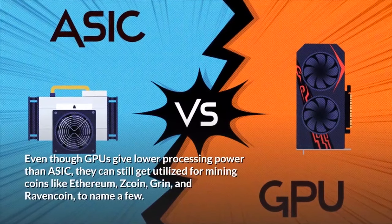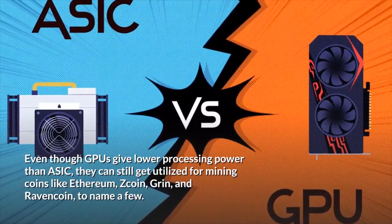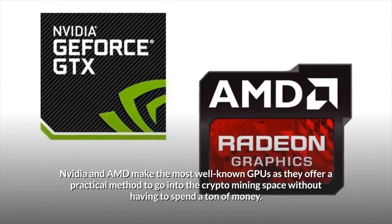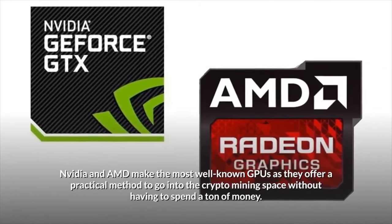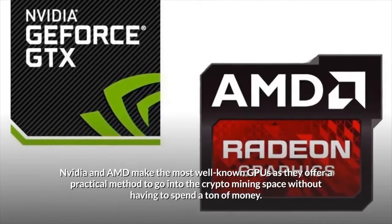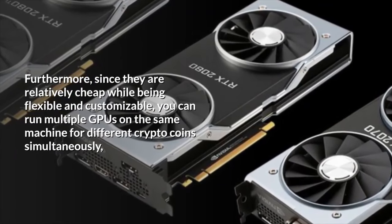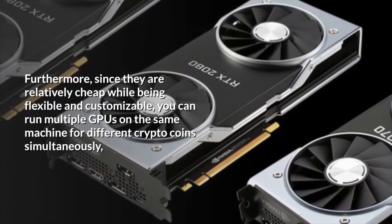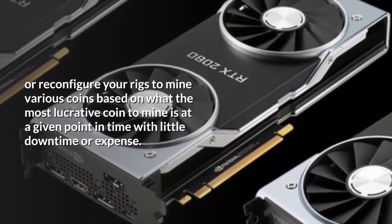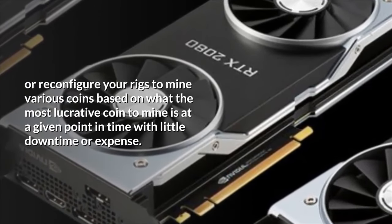Even though GPUs give lower processing power than ASICs, they can still be utilized for mining coins like Ethereum, Zcoin, Grin, and Ravencoin, to name a few. Nvidia and AMD make the most well-known GPUs, offering a practical method to enter the crypto mining space without spending a ton of money. Since they are relatively cheap while being flexible and customizable, you can run multiple GPUs on the same machine for different crypto coins simultaneously, or reconfigure your rigs to mine various coins based on what the most lucrative coin is at a given point in time with little downtime or expense.